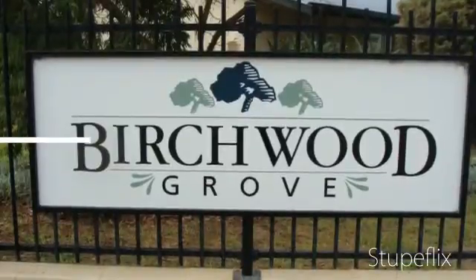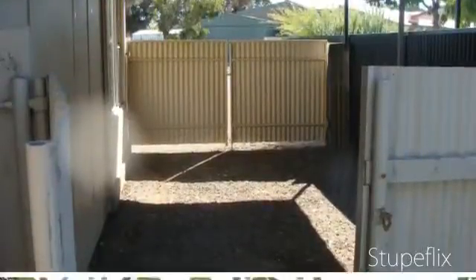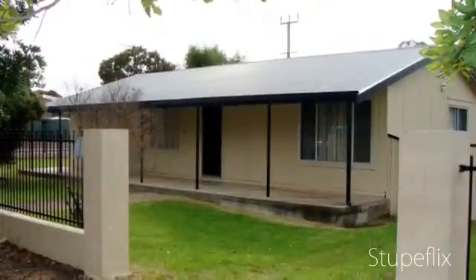Ideal for a first home buyer or investor to rent out. Fantastic value at this price — $144,500.